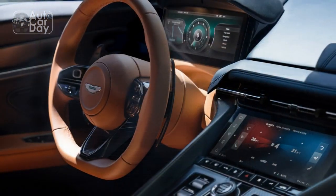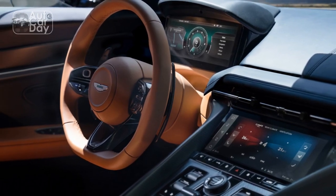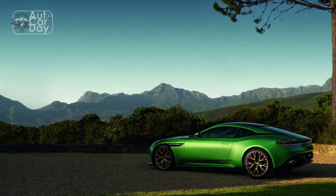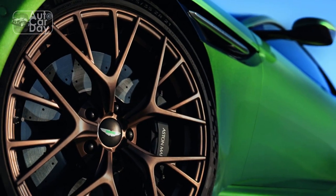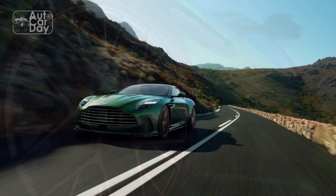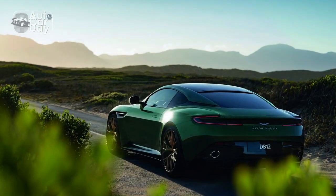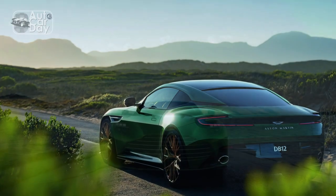3. Transmission: The DB12 comes equipped with a responsive automatic transmission, delivering seamless gear changes and ensuring the engine's power is efficiently transferred to the wheels. 4. Handling and suspension: Aston Martin has incorporated advanced adaptive suspension and rear-wheel steering technology into the DB12, enhancing its handling and agility — allowing for precise cornering, excellent stability at high speeds, and a comfortable ride in different driving conditions.